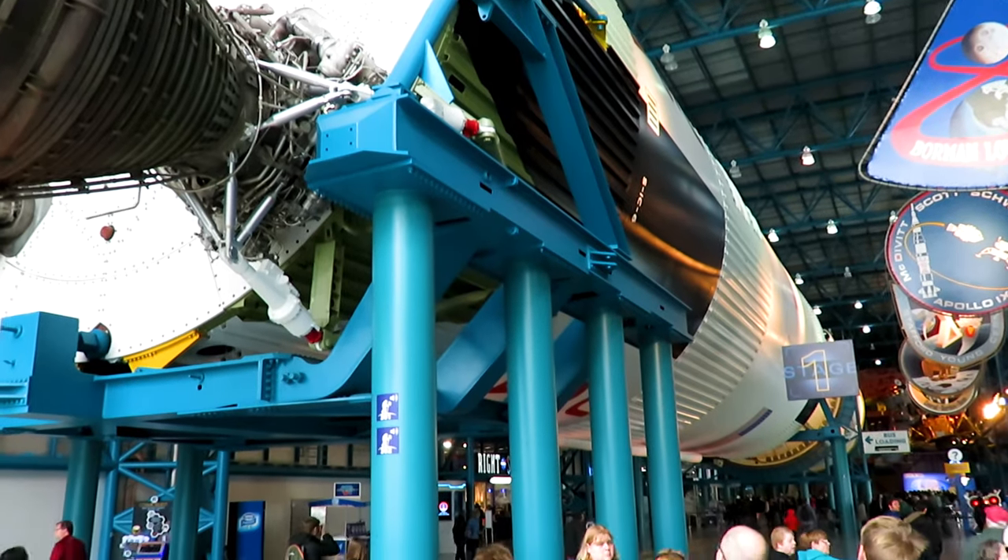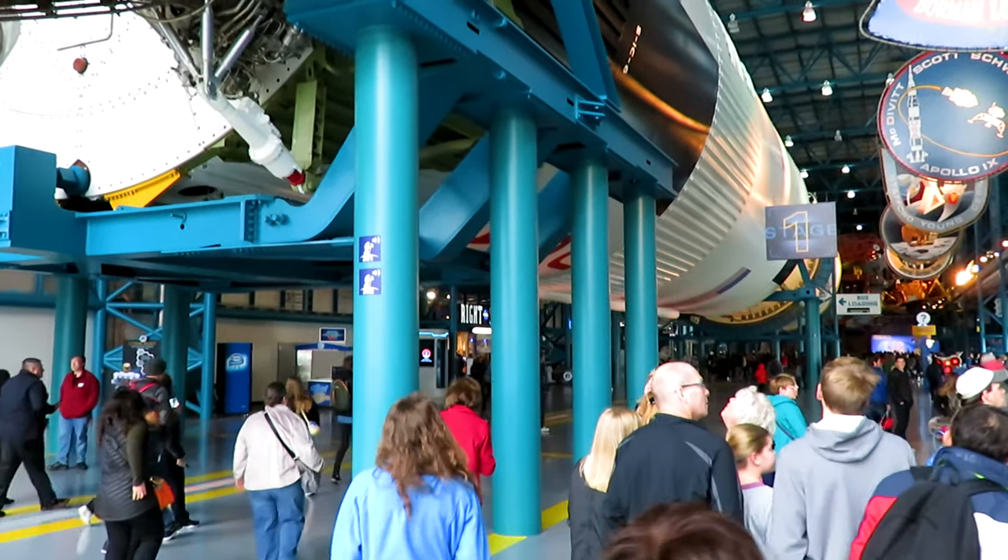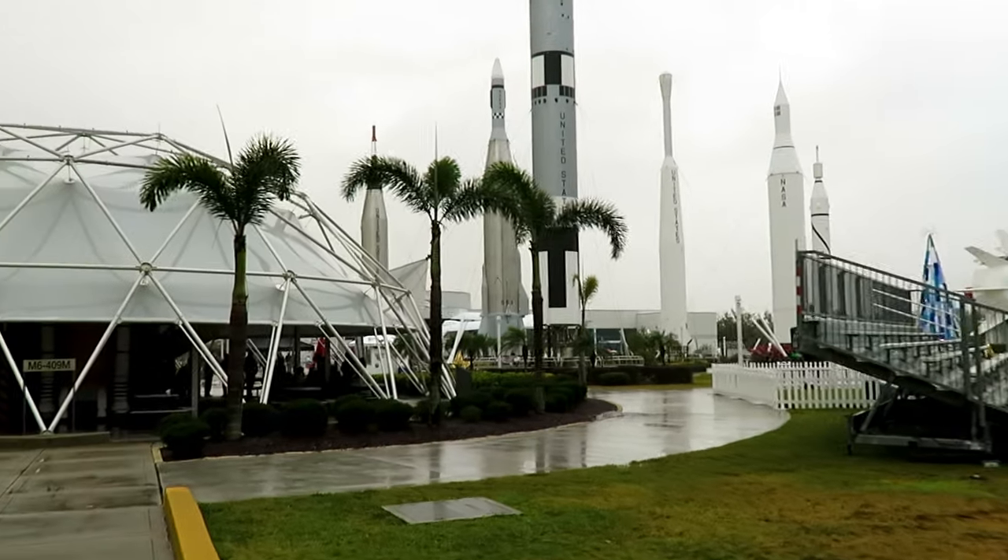A great day trip is a visit to the Kennedy Space Center. Perhaps you'll be in the area when a rocket launches.